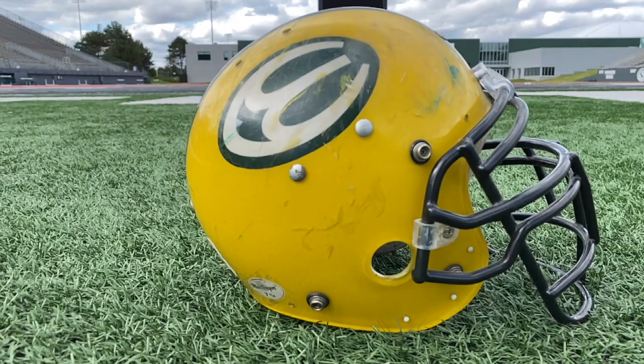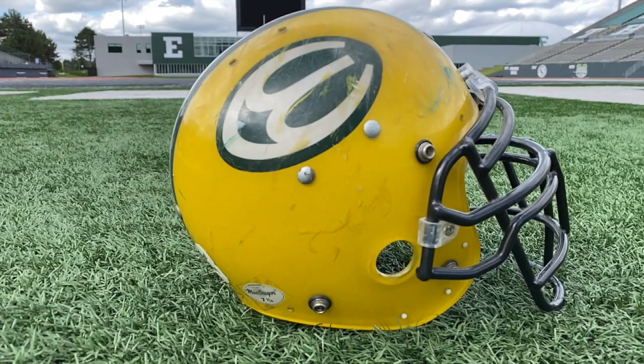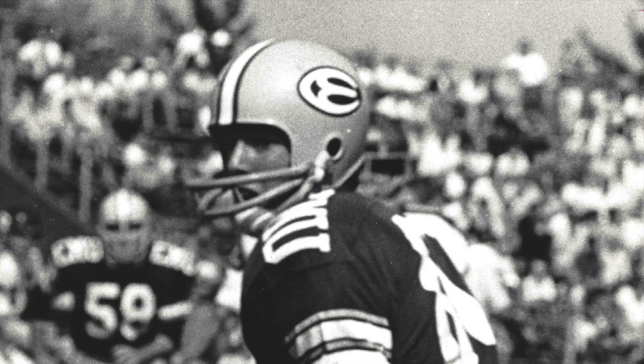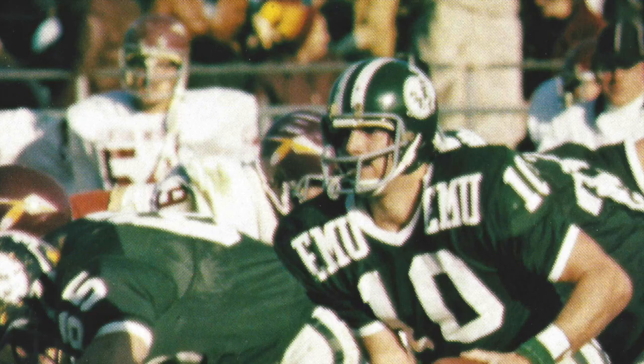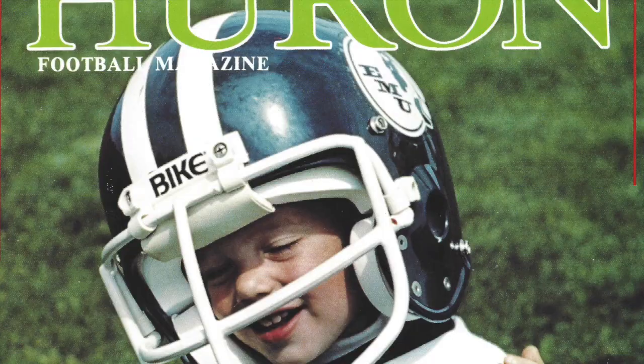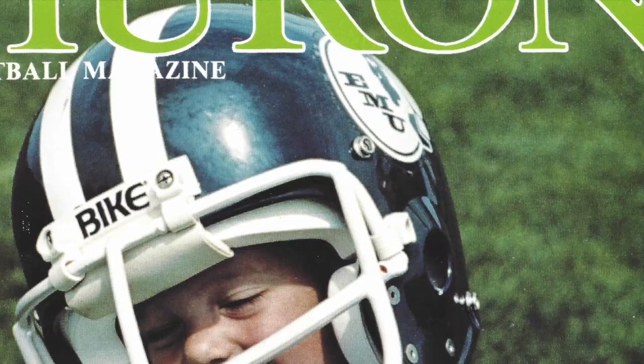So how does a school whose colors are green and white end up with yellow helmets? You can thank this guy, Faust Furzaka, better known as Frosty. Frosty was the AD at Eastern Michigan starting in 1966. In 1967, he switched the helmets to yellow because he'd previously worked for the Green Bay Packers and wanted to infuse some of their success into the team's helmets. They wore this helmet through 1975, until Frosty had melted away.